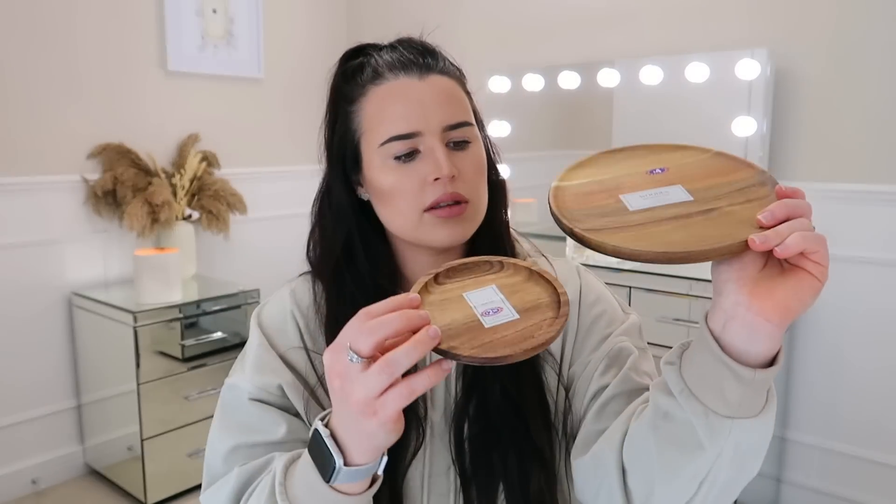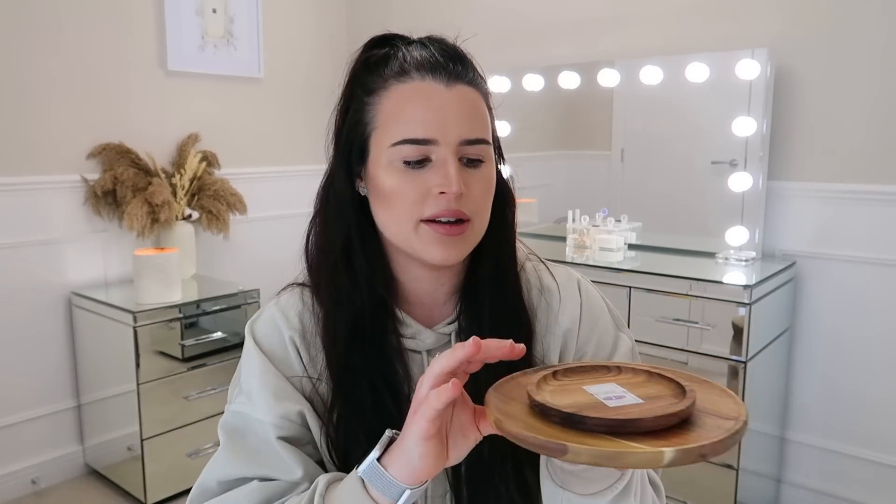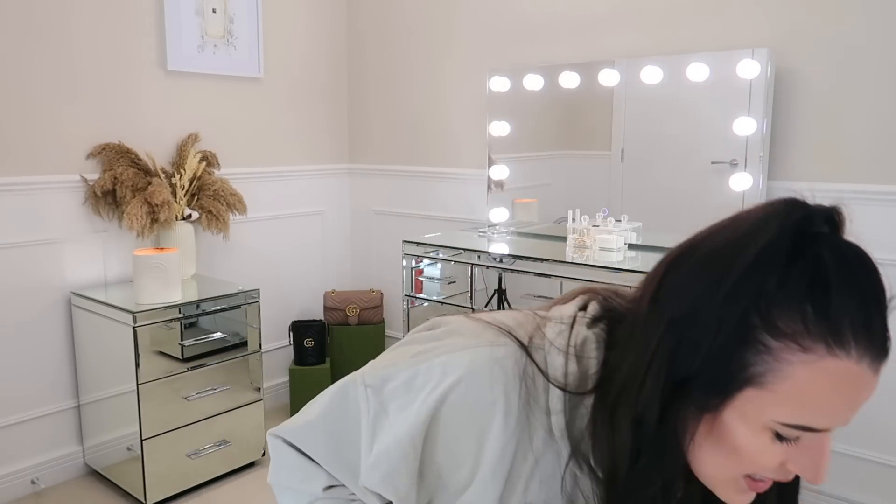This is a wooden soap dish — this was £2.50 — and then this is a wooden bathroom tray, which was £4. They have lots of different grains because it's mango wood, so you can pick which one you want in store. I thought they actually looked nice placed next to each other. I thought I might put some products on here, a candle on this one. They say bathroom, but they don't have to be used in a bathroom at all. I've always said I didn't like wood, but it's actually quite calming.